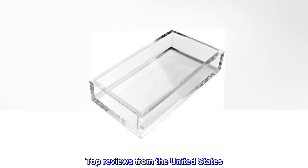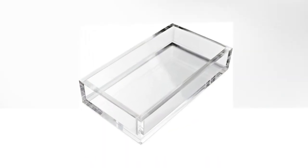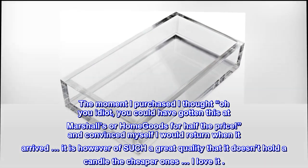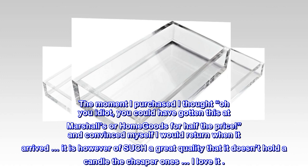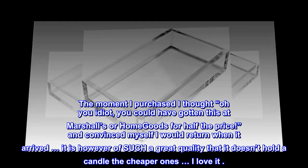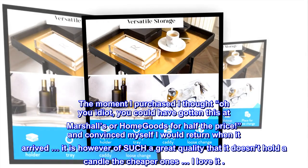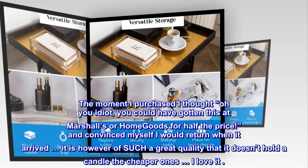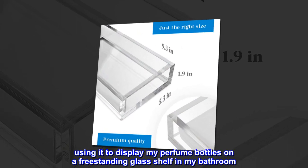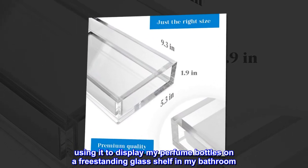Top Reviews from the United States. Great Quality. The moment I purchased I thought, oh you idiot, you could have gotten this at Marshalls or HomeGoods for half the price, and convinced myself I would return when it arrived. It is however of such great quality that it doesn't hold a candle to the cheaper ones. I love it. Using it to display my perfume bottles on a freestanding glass shelf in my bathroom.